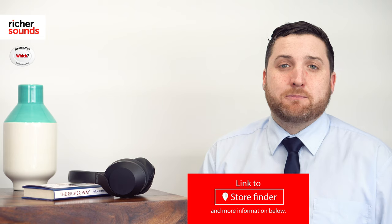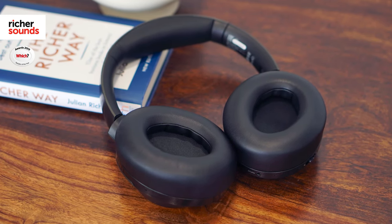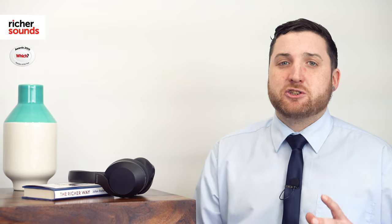Whether you want to ignore the hustle and bustle of the daily commute, or block out that drone of jet engines on a long haul flight, the Philips 805s will maximise your listening experience and minimise distractions, leaving you free to simply enjoy your music.